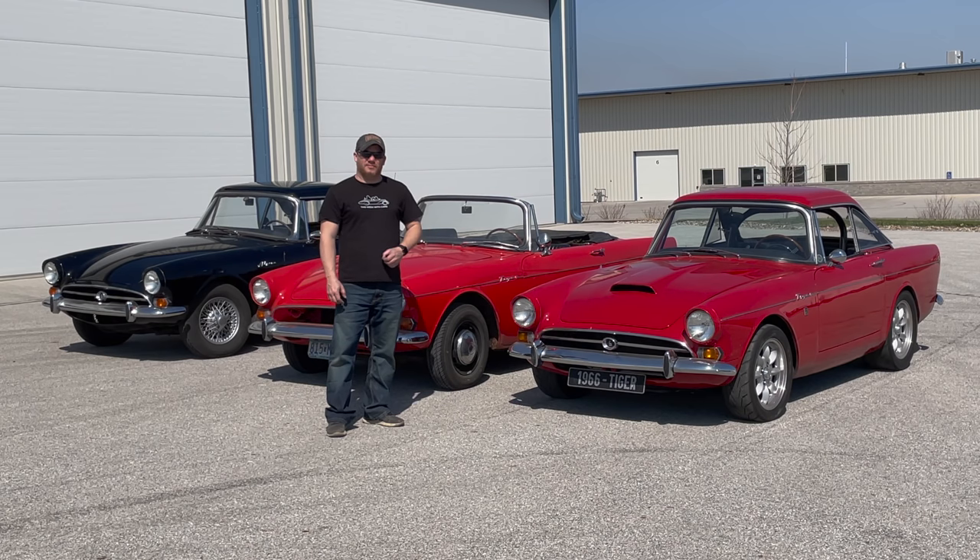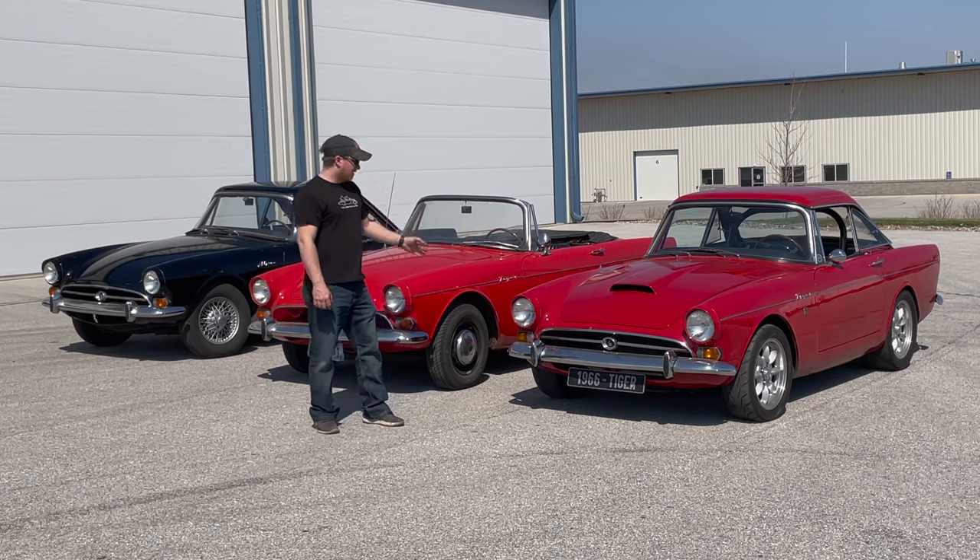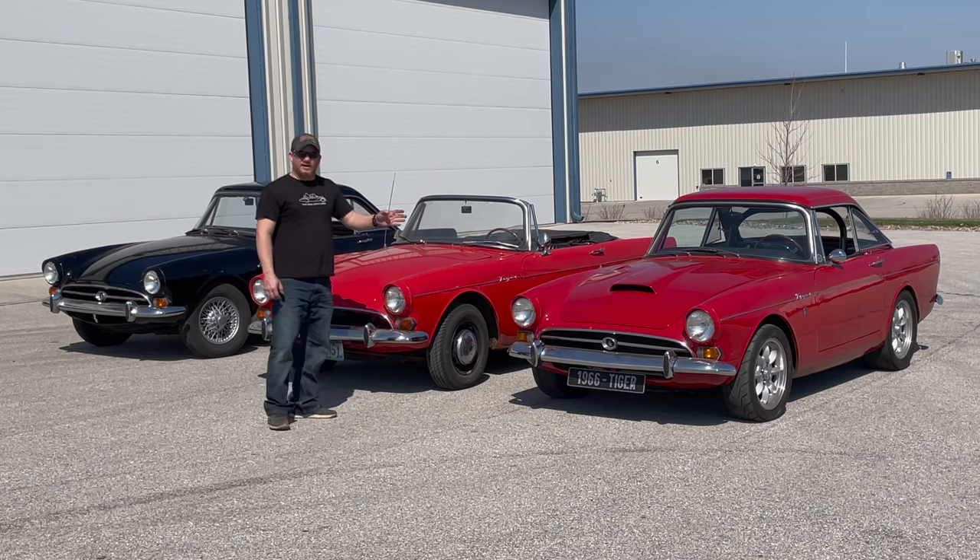I love Sunbeams and I have all my life, especially the Tiger and the Alpine. I thought it would be fun today to show you Sunbeams from mild to wild.